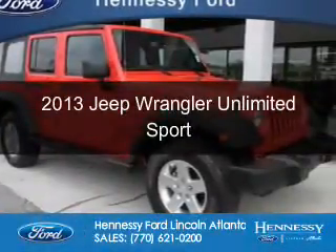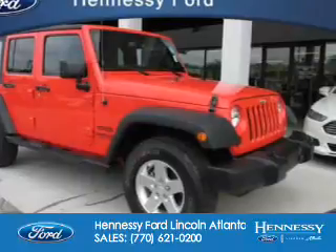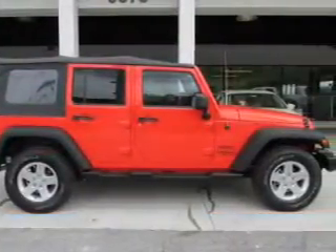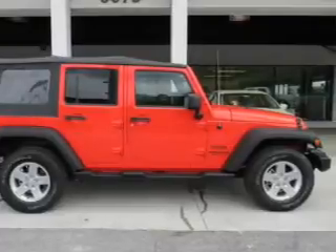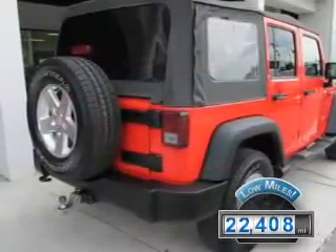This is a used 2013 Jeep Wrangler Unlimited. It's powered by 4-wheel drive, a 3.6-liter 6-cylinder engine, and a 5-speed automatic transmission. With fewer than 25,000 miles, this vehicle has a long road ahead.